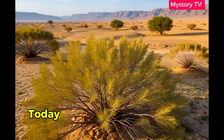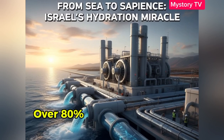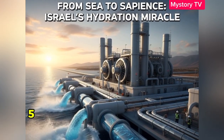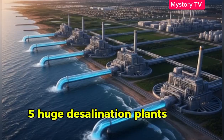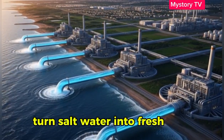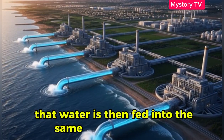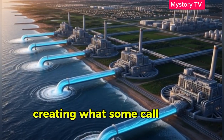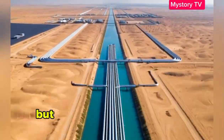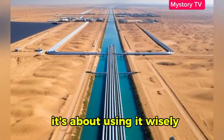Today, Israel has taken the vision even further. Over 80% of its drinking water now comes from the sea. Five huge desalination plants along the Mediterranean turn saltwater into freshwater every day. That water is then fed into the same national network, creating what some call a man-made river flowing through the desert.